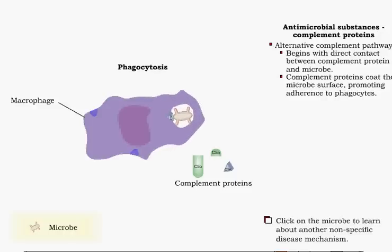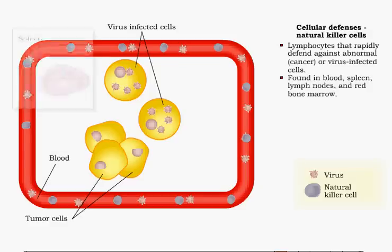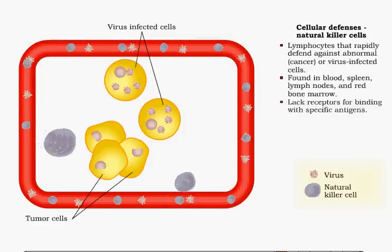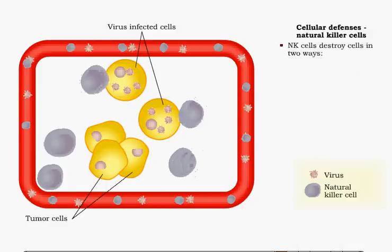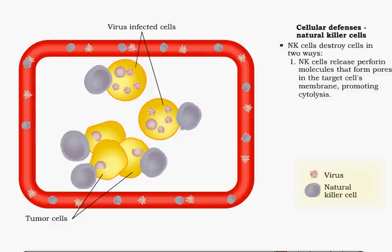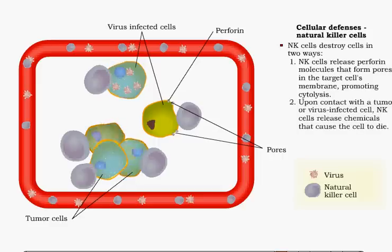Natural killer cells are lymphocytes that provide a rapid defense against abnormal or virus-infected cells. They are found in the blood, spleen, lymph nodes, and red bone marrow. Natural killer cells do not have receptors for binding with specific antigens; however, they are able to kill tumor or virus-infected cells that display abnormal major histocompatibility antigens. A natural killer cell can destroy a target cell on contact in two ways. First, it produces perforin, a protein that punches holes in the plasma membrane of the target cell, bringing on cytolysis, the bursting of the cell. Second, natural killer cells release chemicals that infiltrate the tumor or virus-infected cell, causing its death.